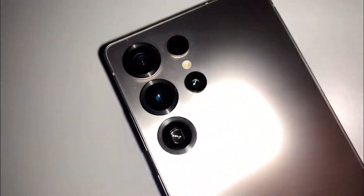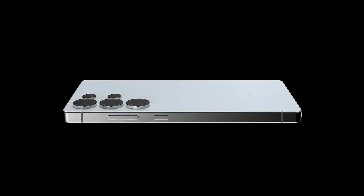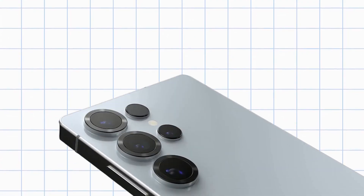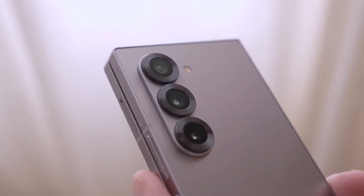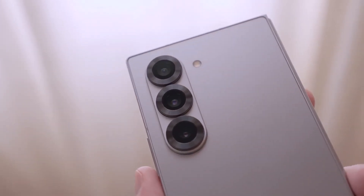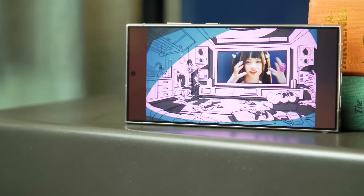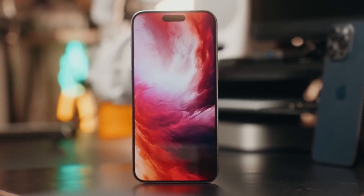Lastly, there are major changes in the design department. Rounded corners, thinner sides, and a lighter build are some of the most noticeable changes in the S25 Ultra. On the downside, the cameras now resemble the design of the Z Fold 6, with a larger surrounding frame, which I really don't prefer over the previous generation. In general, these things are subjective, but I feel the display shouldn't have lost its curved edges because now it resembles the iPhone more.